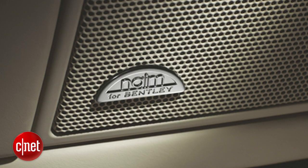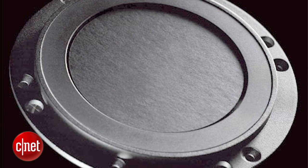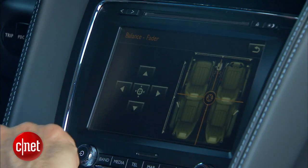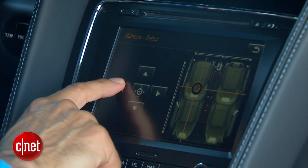We have the Naim audio system — N-A-I-M — an English boutique audio manufacturer. That gets us 11 speakers driven by 16 channels. They use special flat drivers which they say disperses audio much more naturally and evenly. Like so many high-dollar systems, and this one costs about $7,000 optionally, it makes CDs sound tremendous, and satellite radio ghastly.